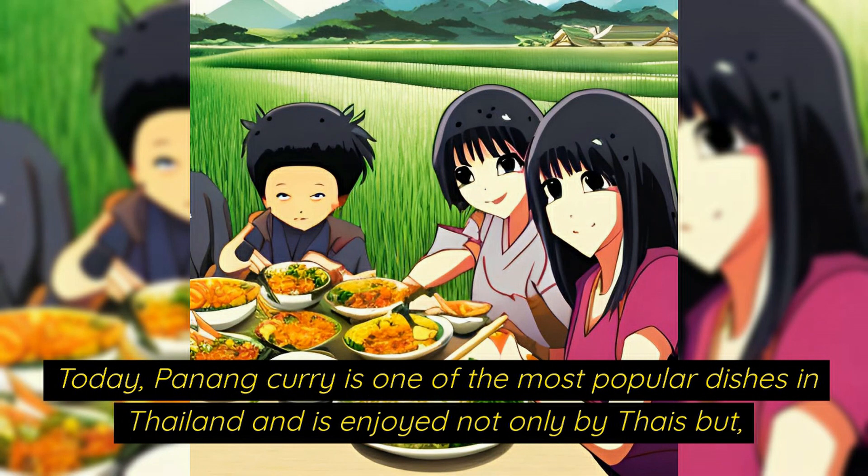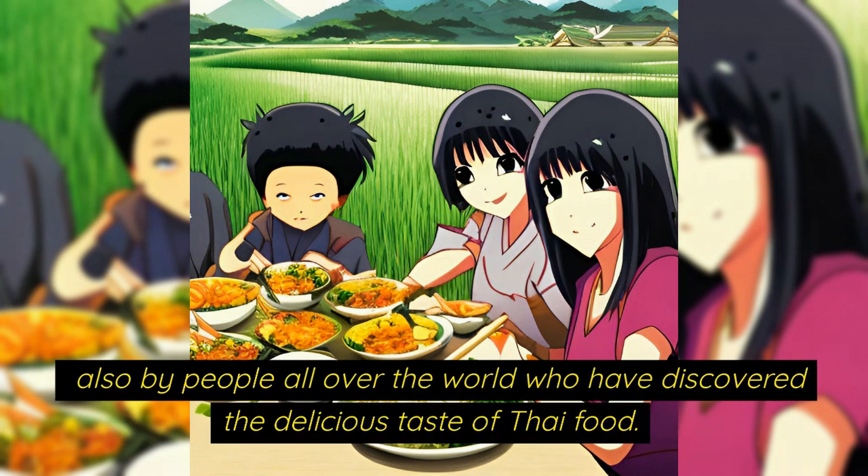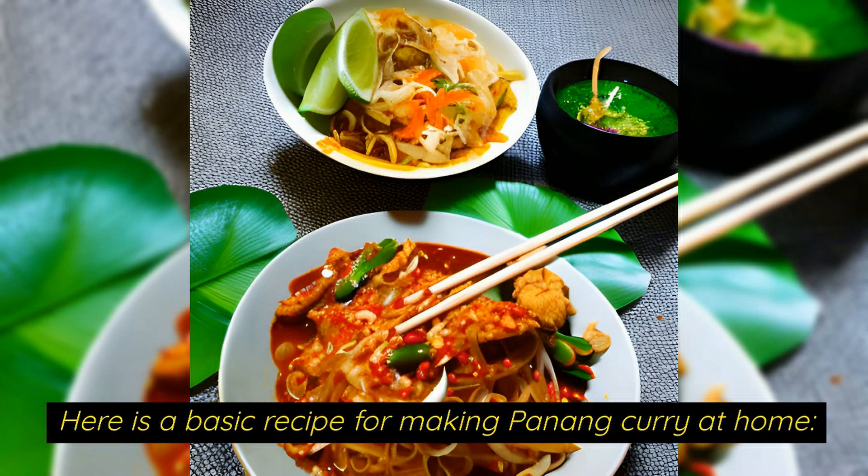Today Penang curry is one of the most popular dishes in Thailand and it is enjoyed not only by Thais but also by people all over the world who have discovered the delicious taste of Thai food. Here is a basic recipe for making Penang curry at home.